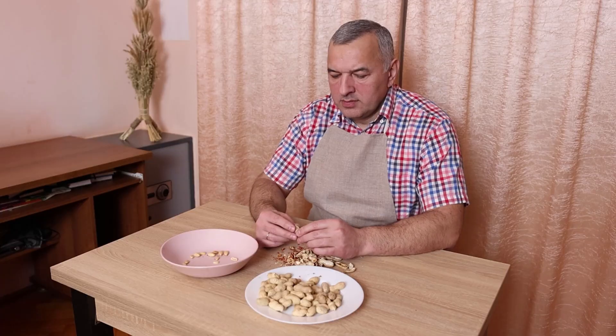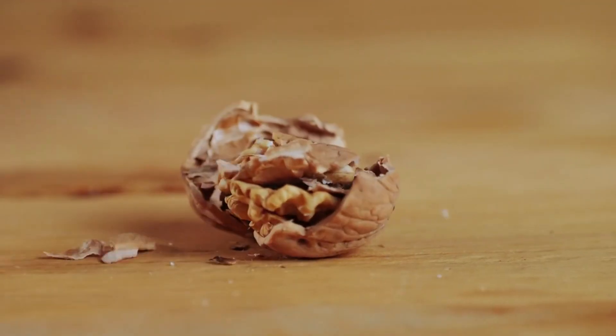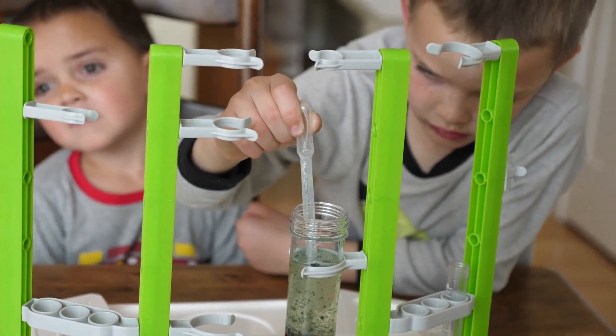So the next time you crack open a walnut, think twice. Hidden inside that shell is a natural machine — a piece of evolutionary engineering that could help power the next generation of green technology.